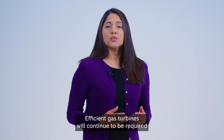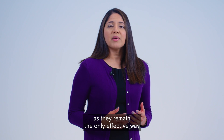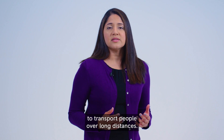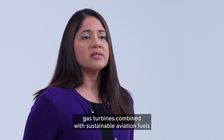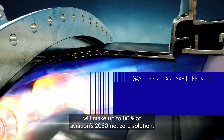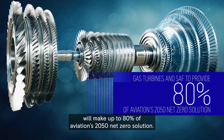Efficient gas turbines will continue to be required for the foreseeable future, as they remain the only effective way to transport people over long distances. According to industry roadmaps, gas turbines combined with sustainable aviation fuels will make up to 80% of aviation's 2050 net zero solution.